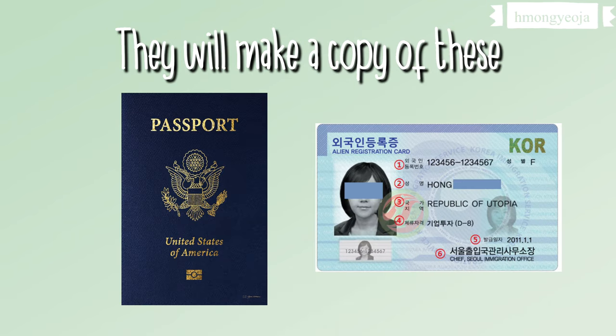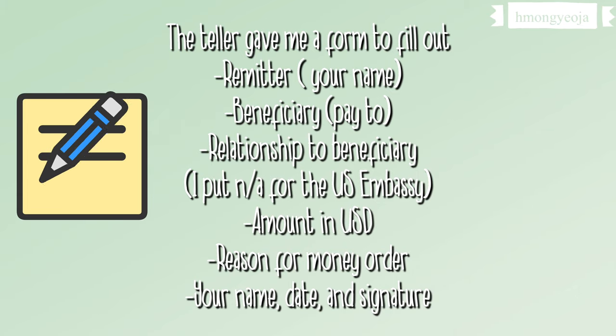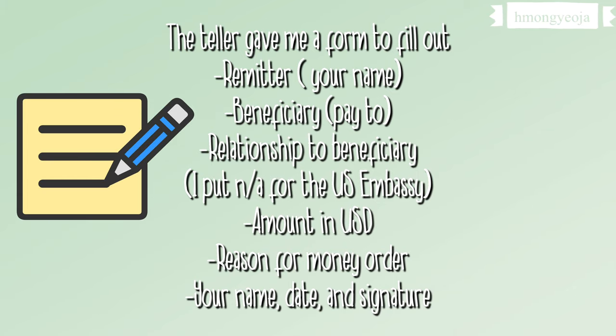Make sure you bring your ARC card or your passport with you. The bank teller gave me a form to fill out with your basic information. I got a money order for the U.S. Embassy, so in the beneficiary part you put who the money order is for — in my case it was for the U.S. Embassy.